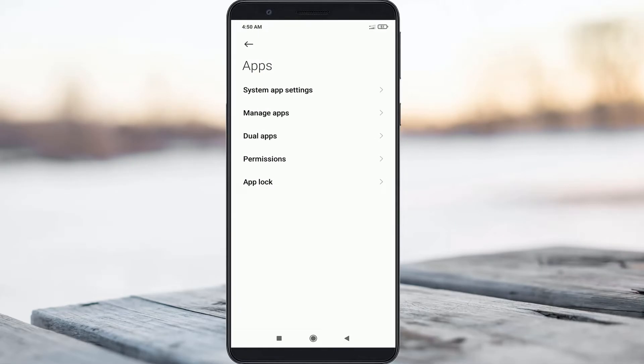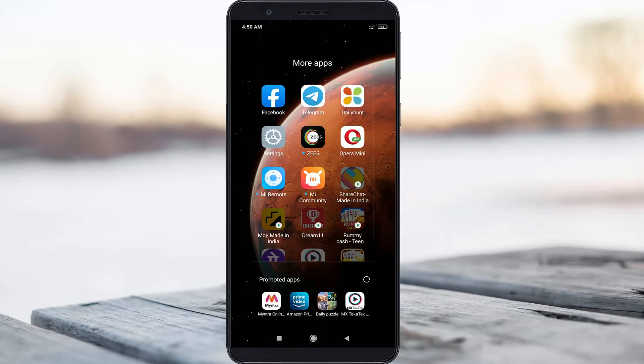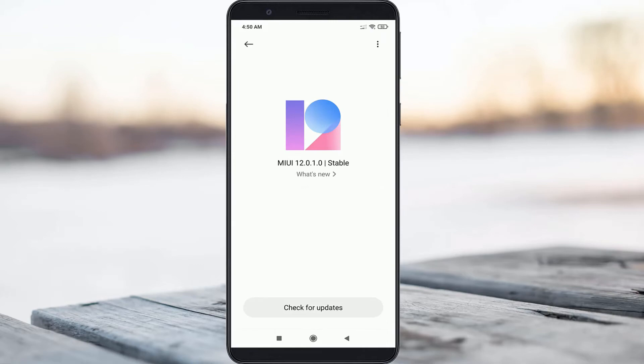After completing these steps, I tried one more time to check my MIUI update. This time it does not show any error notifications, and the previously occurred error message is also gone.